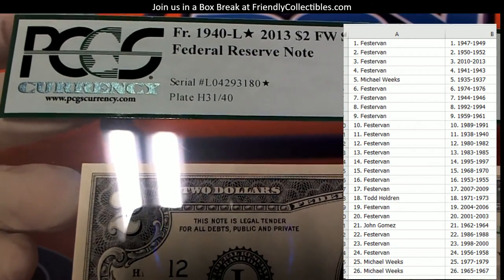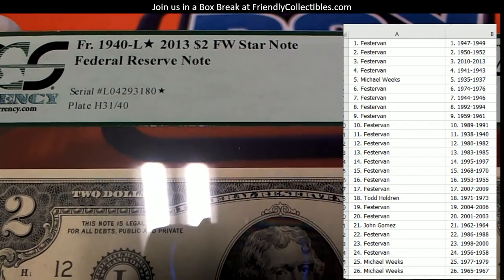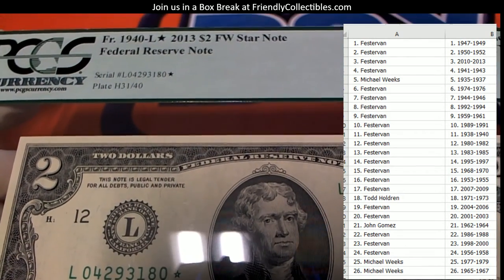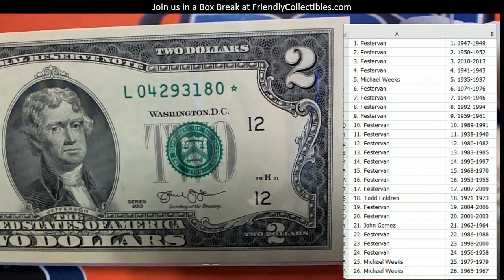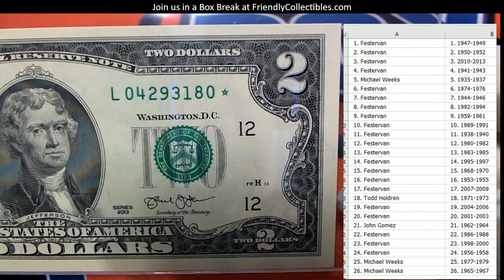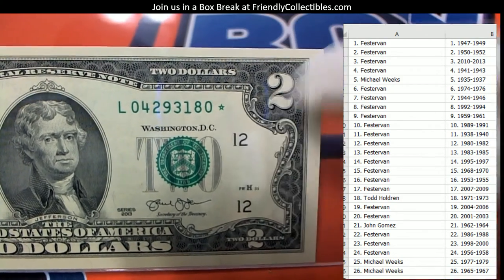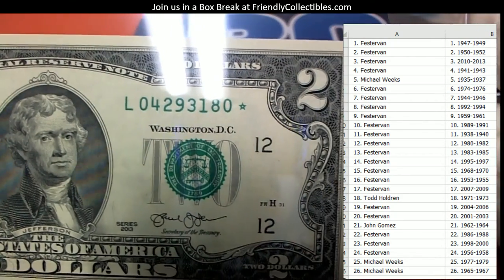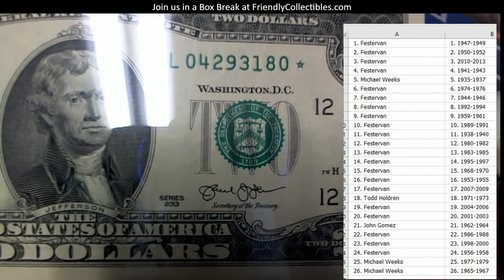Let's see — it's a series H3, 1940... oh wait, 2013. It's a star note from 2013. Check that out — I just love looking at these things. See, I guess that star designates a star note right there. And it says series 2013 right there. Pretty cool.